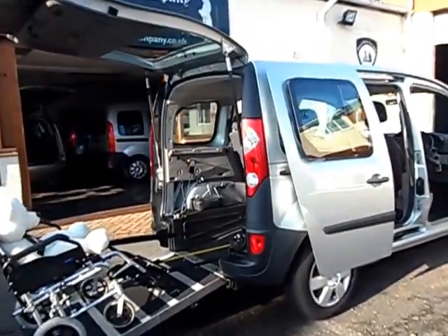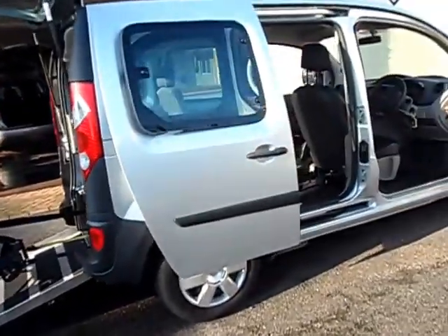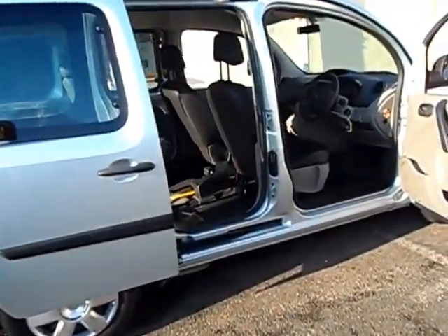Hello there. If you're looking for an automatic wheelchair scooter car, then the Renault Kangoo is the most prominent in the market.